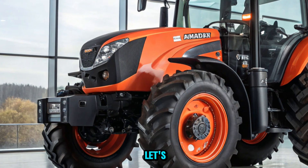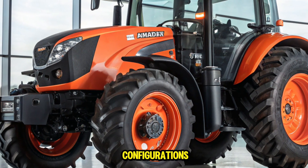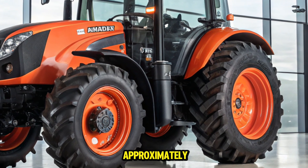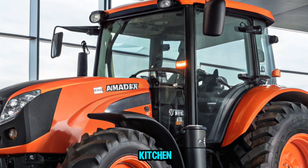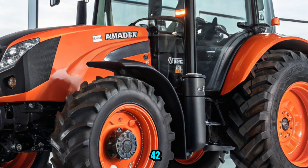Now, let's talk about pricing. While exact figures can vary based on configurations and regional factors, the starting price for the M7 series is approximately $185,801. This investment reflects the advanced features, robust performance, and reliability that Kubota is known for.